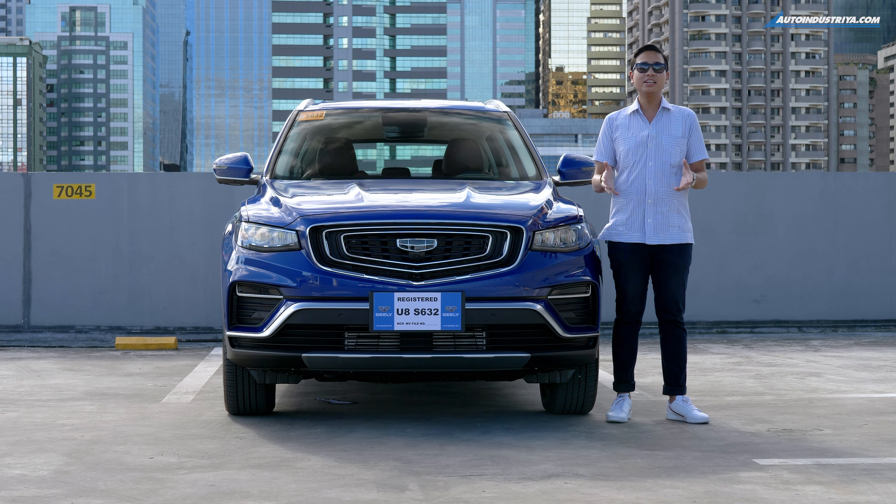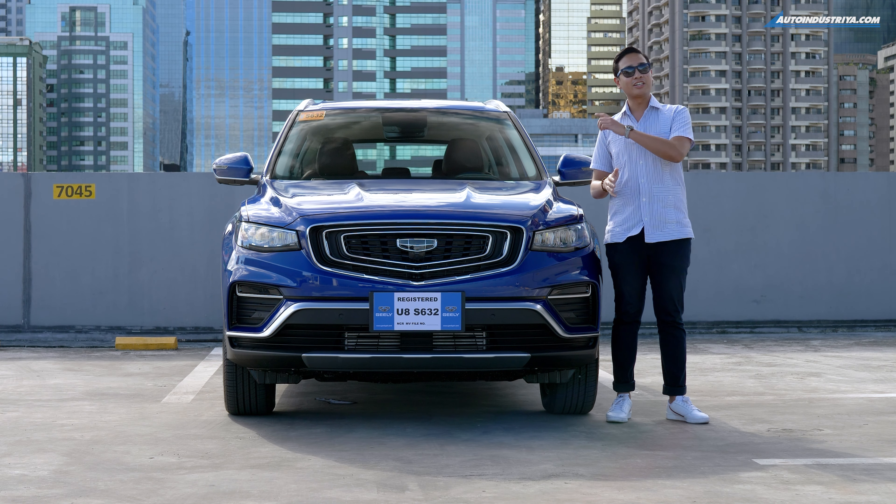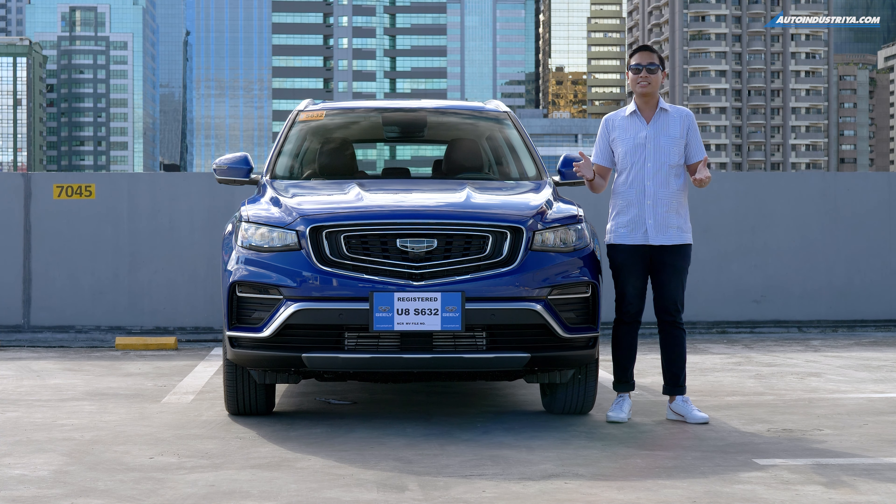From the front, you can see that it's really understated, but also distinguishing. Now let's take a look at the side and see if there's anything else there that sets it apart.